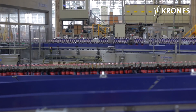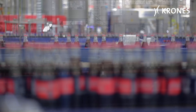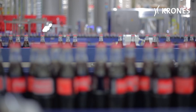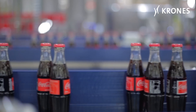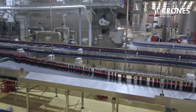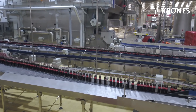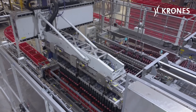Coca-Cola Embanore is currently operating four plants in Chile. In 2016, it embarked upon an ambitious program of expansion. For this purpose, the company placed a major order with Krones for the very first time: two constructionally identical returnable glass lines, plus several stand-alone machines.